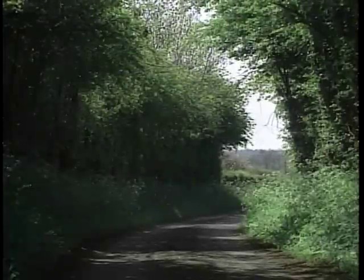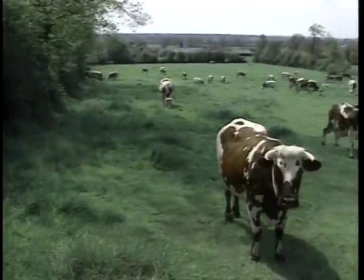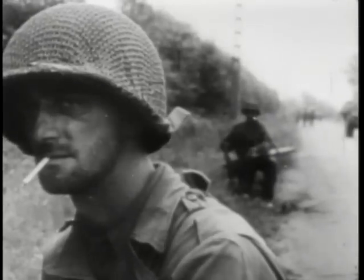These are the hedgerows of Normandy. Many have been here since the Middle Ages, separating one farmer's field from another. But after D-Day, these same hedgerows probably did more to slow the Allies' breakout from Normandy than any other obstacle. With the Germans using the mounds as fortifications, the breakout that was scheduled to take a few days took two months.